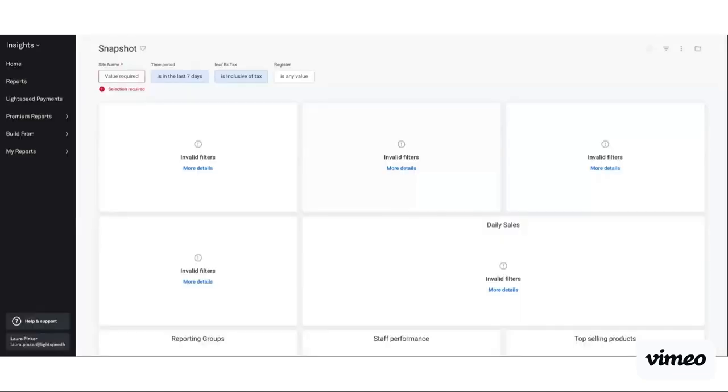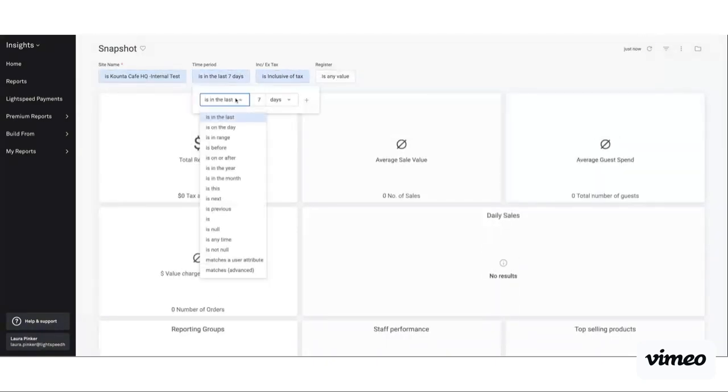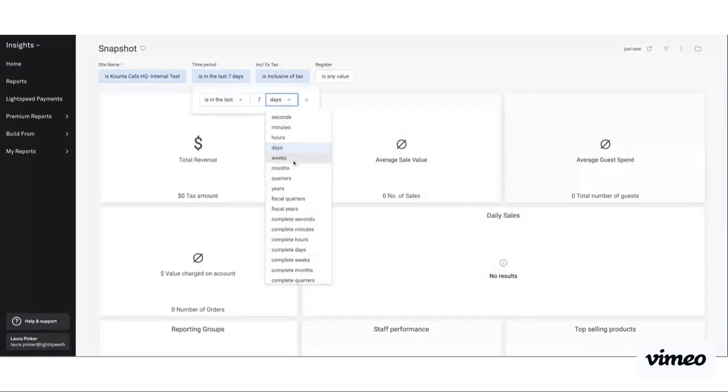I'm going to jump into our snapshot report. Bear in mind that sometimes Insights can just take a moment to load as it is pulling in a fair amount of data from the operations of your venue. When that opens up, especially if you have a multi-location venue, you'll just need to go in and select your site. The preset time period is always the last seven days, however these filters at the top can be changed at any time — say I wanted to see the last seven weeks or months, I can change that here.